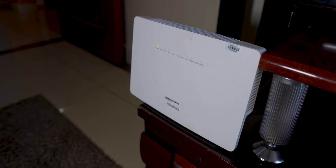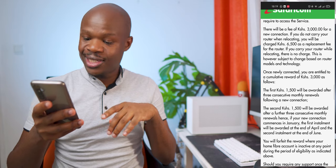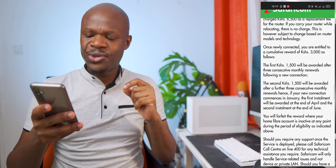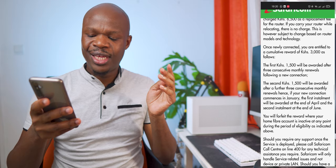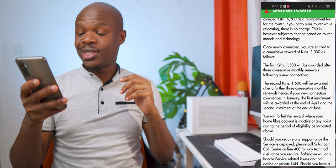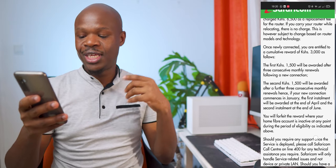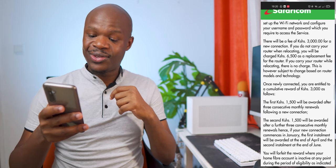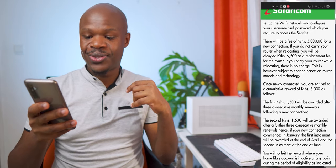The other thing is there's no more free installation. When I got connected initially, I paid nothing — the router was given to me for free. In fact, I moved houses and was given a second router for free. That cannot happen right now. I can read here from the terms and conditions that a new connection is 3,000 bob, though there's some sort of reward given after three months, then another after six months for 1,500 bob, then a second one also for 1,500 bob. So it's kind of still free, but pegged on keeping your subscription for six months to get back your connection fee. There's also a 6,500 shillings replacement fee for the router if you move houses and don't carry your previous router.